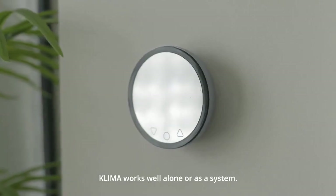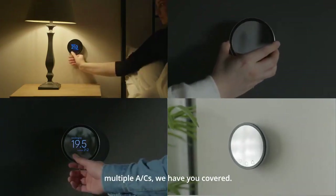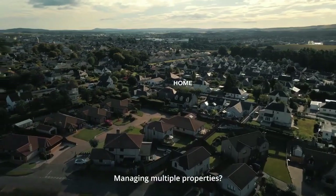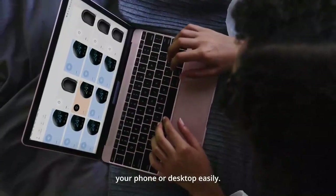Klima works well alone or as a system. Whether you have one AC or multiple ACs, we have you covered. Managing multiple properties? Control all your homes from your phone or desktop easily.